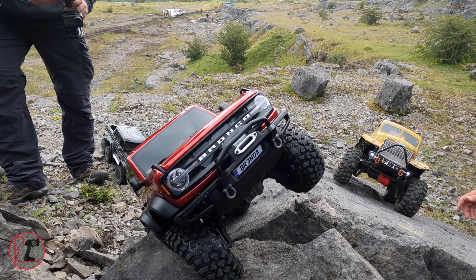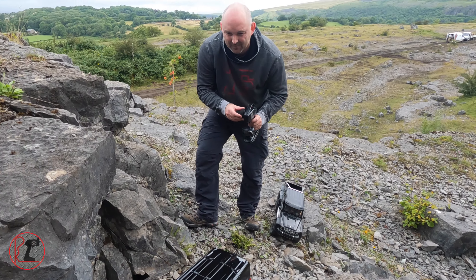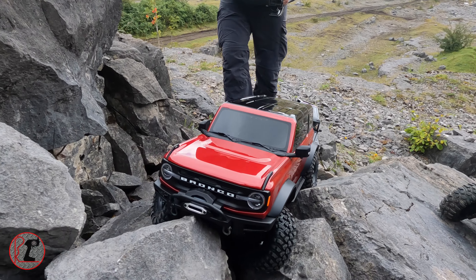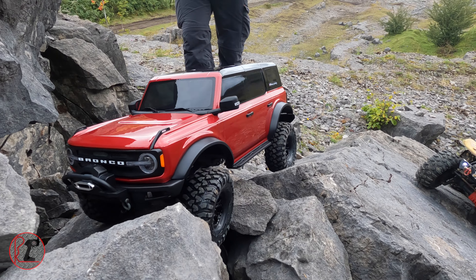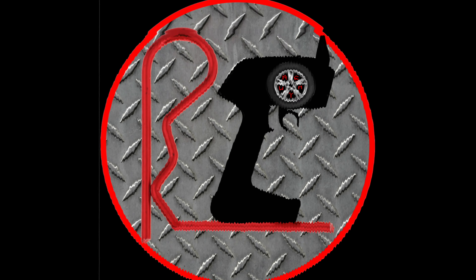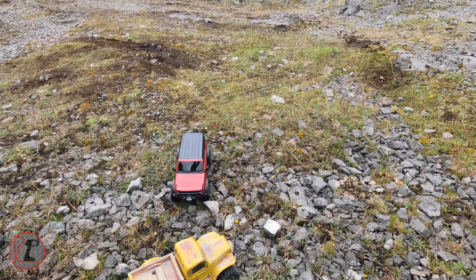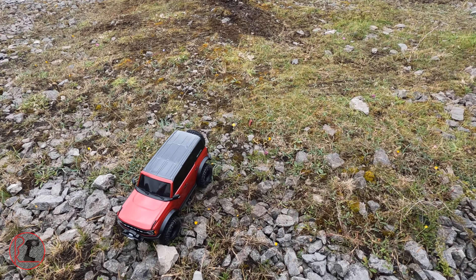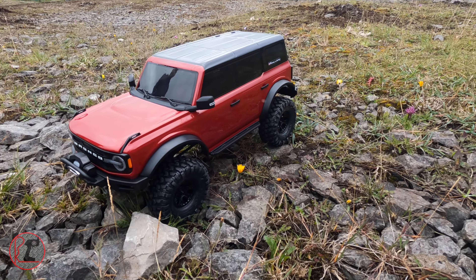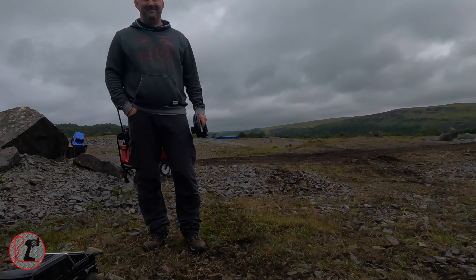Oh jeez, you gave yourself another set of wheels! Look at this guys, Dave's got a new toy. And that is the best looking crawler I've seen in a long time. Are we just going to sit here while my TRX4 cries now?